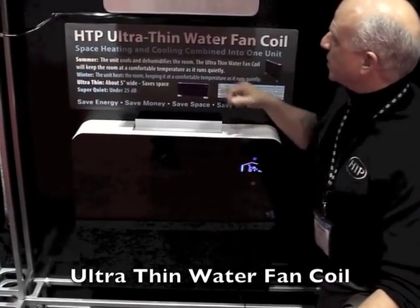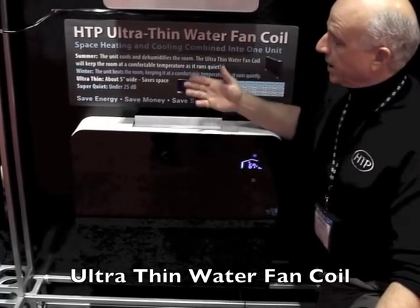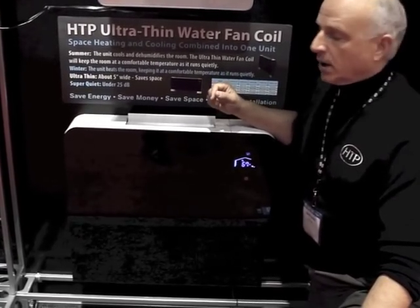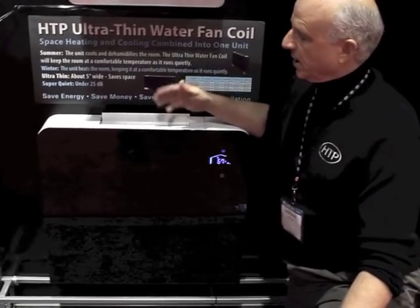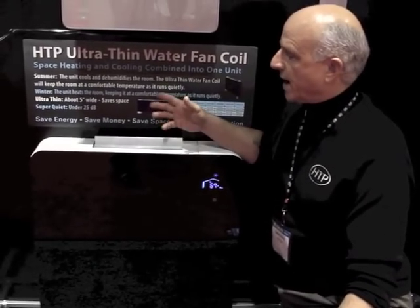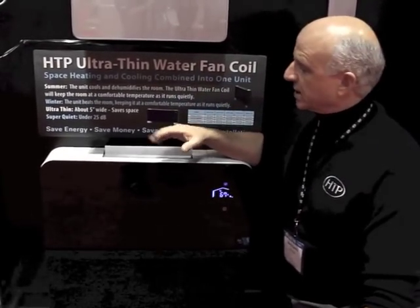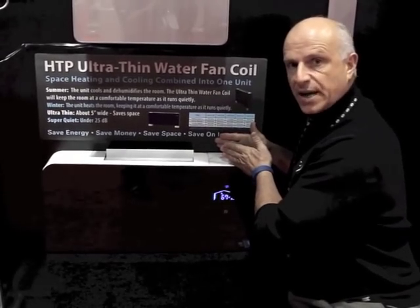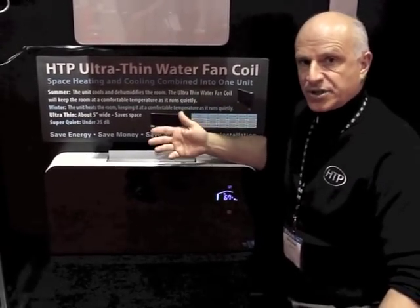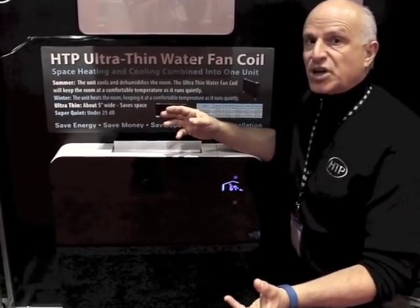I want to show you our ultra-thin water fan coil — basically a terminal unit. It provides heating and can even provide air conditioning. If you have a hot water source like a boiler, it supplies hot water just like baseboard. There's a very small DC fan in here that runs very quietly, moving air from the bottom of the unit out into the living space. It's highly efficient, really compact — about five inches in depth — in various lengths for different BTU ranges. It works on very low temperatures, so with high-efficiency boilers it really enhances efficiency versus traditional baseboard which has to run at much higher temperature.